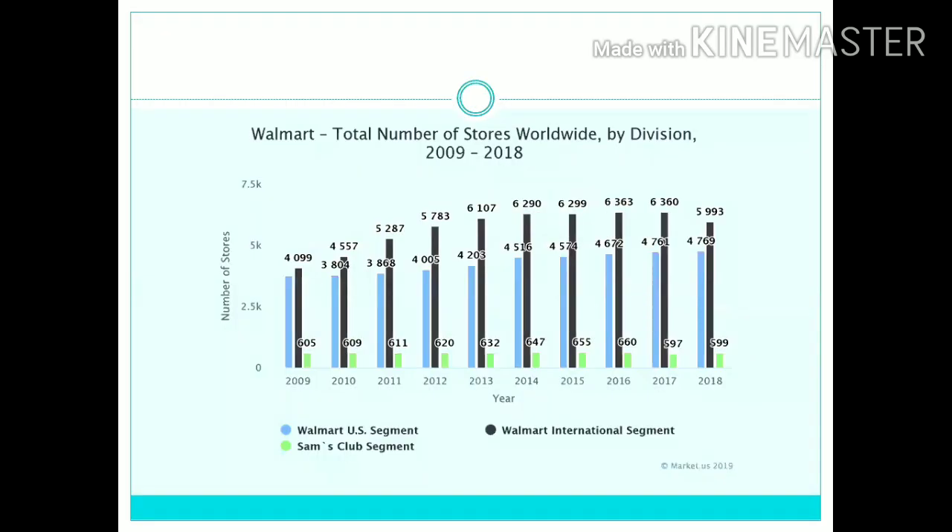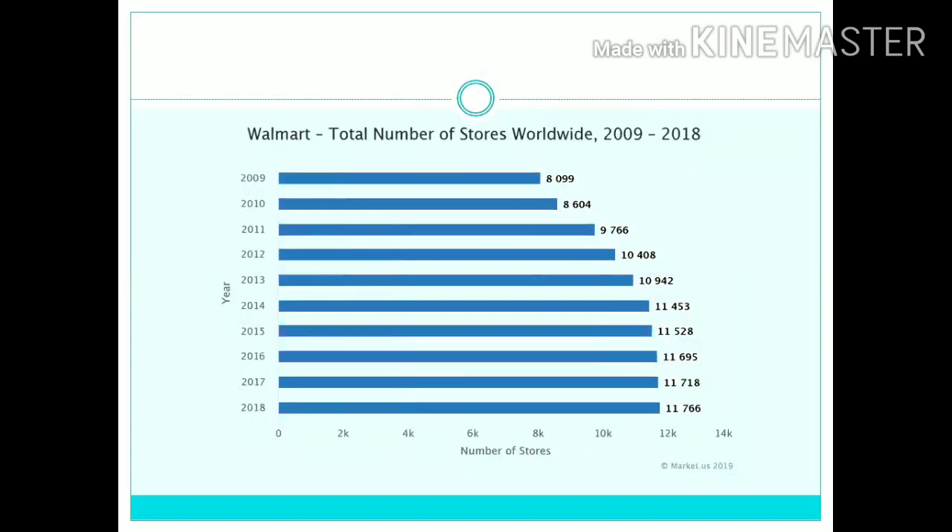We have a graph of the number of Walmart stores by division from 2009 to 2018. The blue section represents the Walmart US segment, the black line represents the Walmart international segment, and the green one is the Sam's Club segment. We can clearly see that with each passing year the total number of Walmart stores has seen an increase.